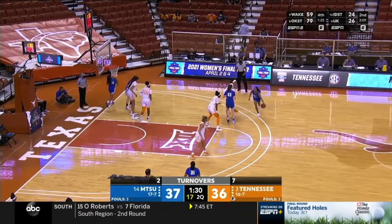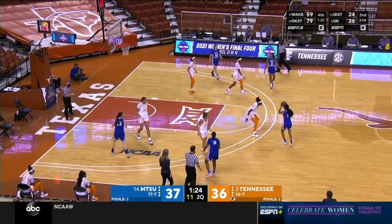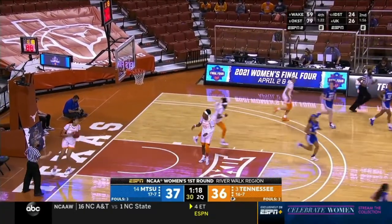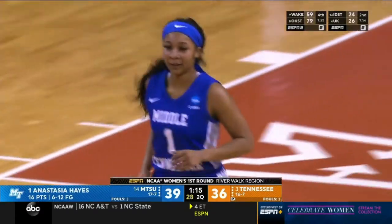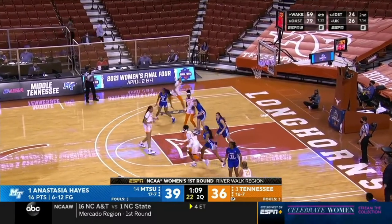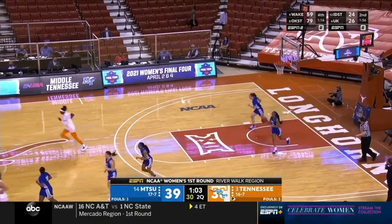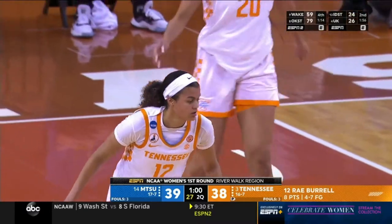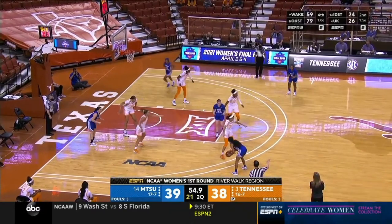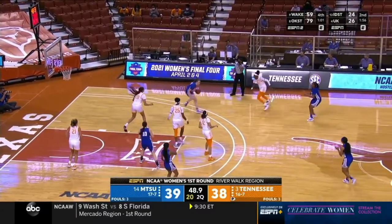Seven turnovers now for Tennessee, just two for Middle Tennessee — they're one of the best teams in the nation at protecting the basketball. Anastasia Hayes working in, finds Davis for the make — 16 points for Hayes in the first half. Horston with another nice look, the reverse layup is good from Ray Burrell. It's nice to have a big guard — Burrell at 6'1 gets inside and has a knack around the basket to finish. Cage is too strong — rebound Whittington.